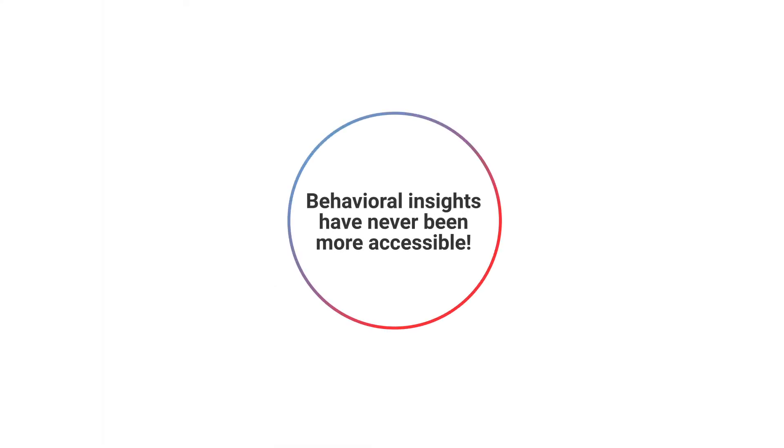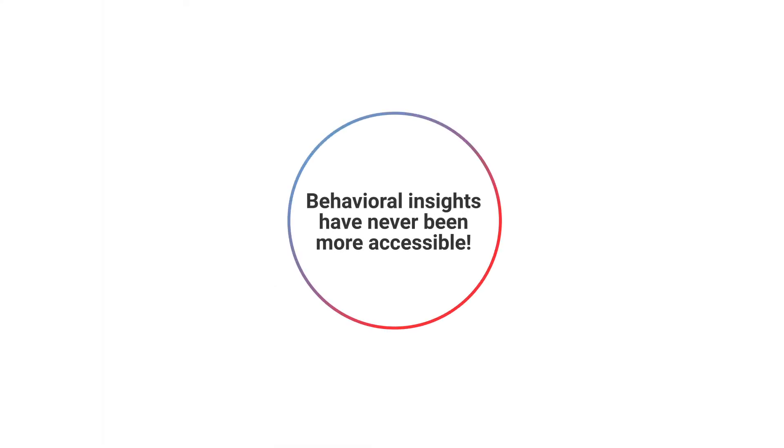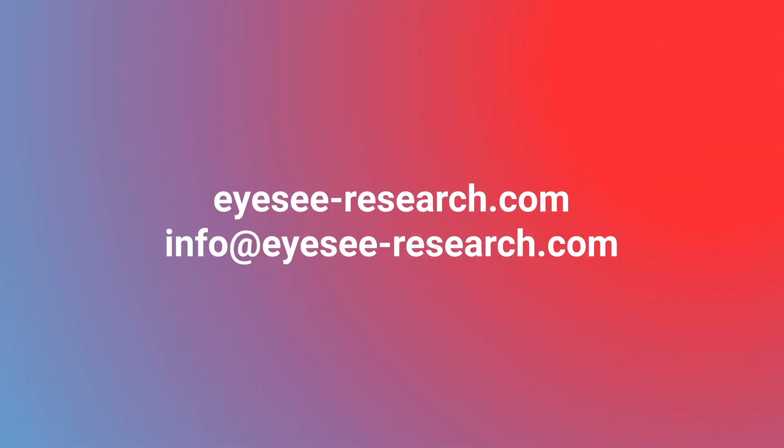Sounds easy? Behavioral insights have never been more accessible. Understand behavior. Grow further with iSee.